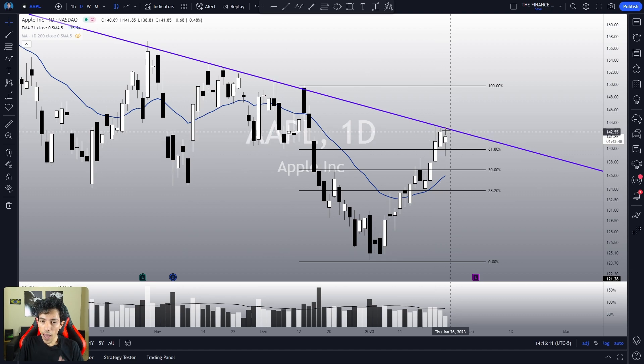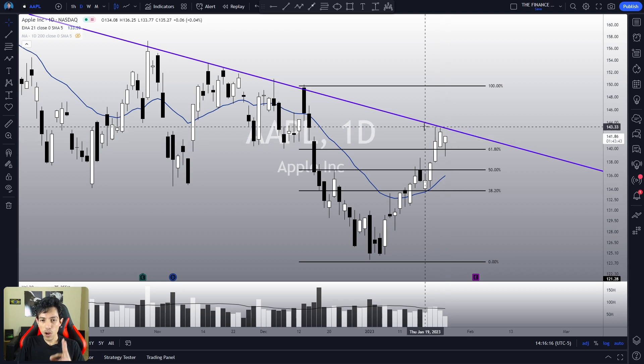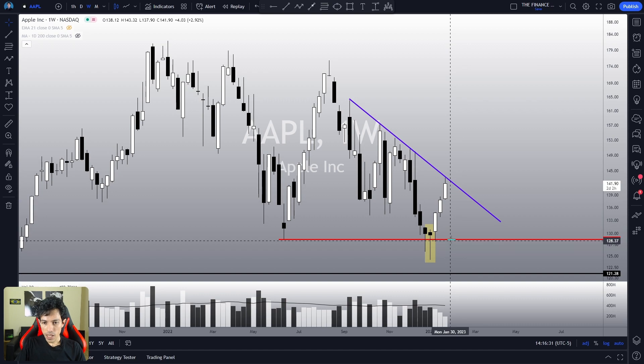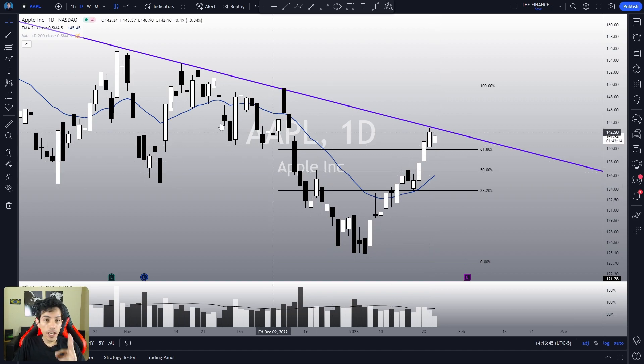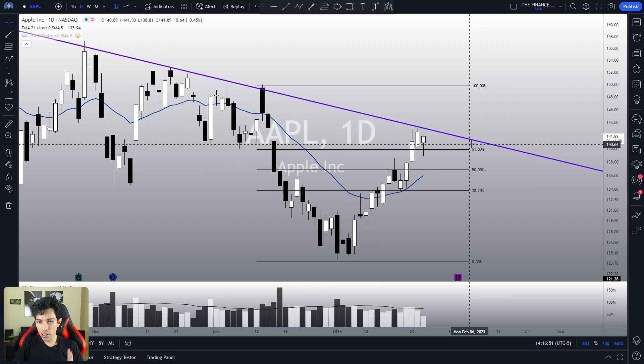It all depends on how Apple is going to react in this area under this resistance level. If we find a top level here, a pullback to the $135–$136 is expected. But if we lose this support level, the $128 is the next target on Apple. If we lose the $128, it is going to be a catastrophe — a 2008 or dot-com bubble scenario again, based on technical analysis. Now, if we break this purple trend line, the bearish scenario will truly reverse.